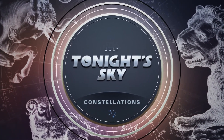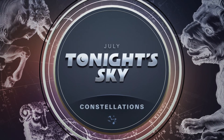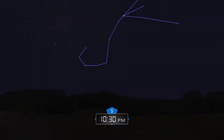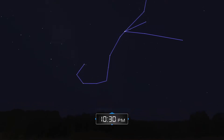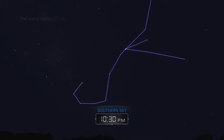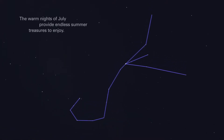July. Tonight's sky. Constellations. The warm nights of July provide endless summer treasures to enjoy.